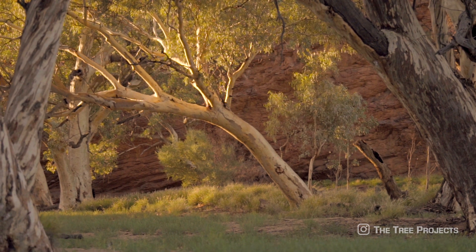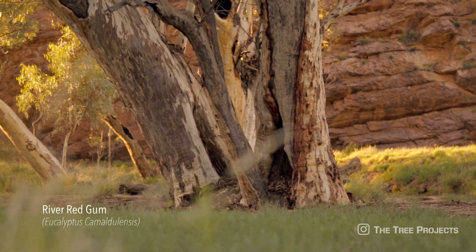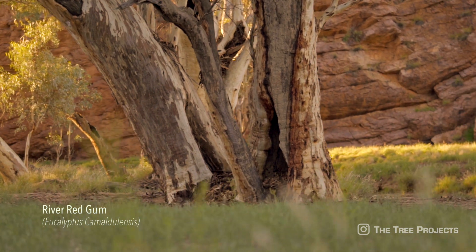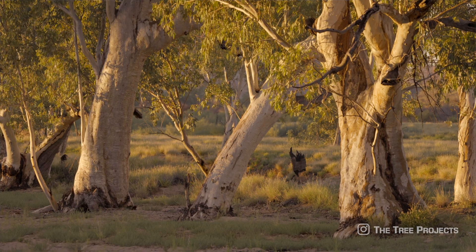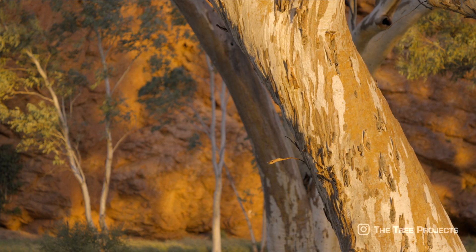Few trees in Australia are as well known as the river red gum. They are the most widely distributed of all the 850 species of eucalyptus. The seven subspecies of river red gum cover the Australian mainland, except the very southwest of Western Australia.